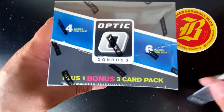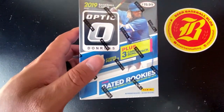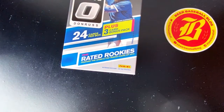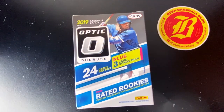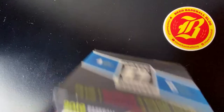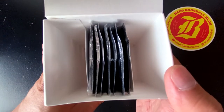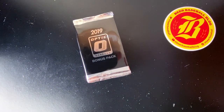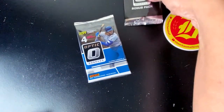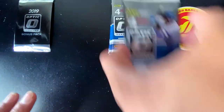We're going to open up some 2019 Donruss Optic Baseball. If you guys like these throwback videos or older product, let me know in the comments below and I'll try to get these opened up on the channel a lot more often. We got our six packs here, and there's a bonus three-card pack as well. We'll save that bonus pack for later and get started with our packs here.